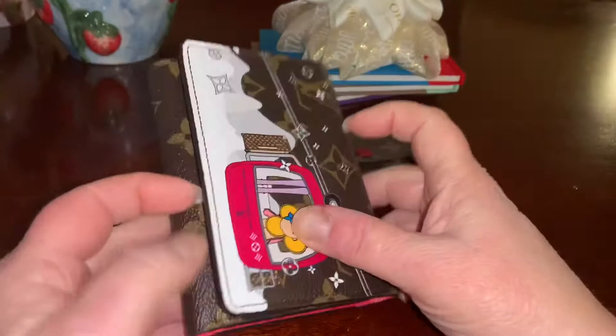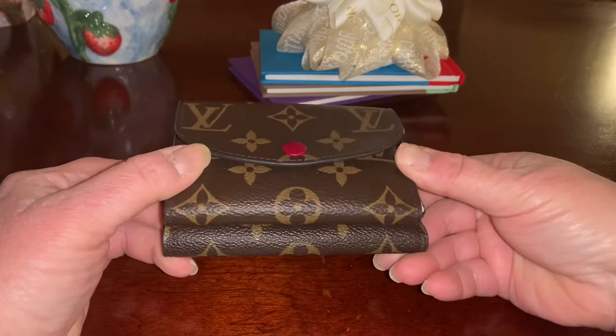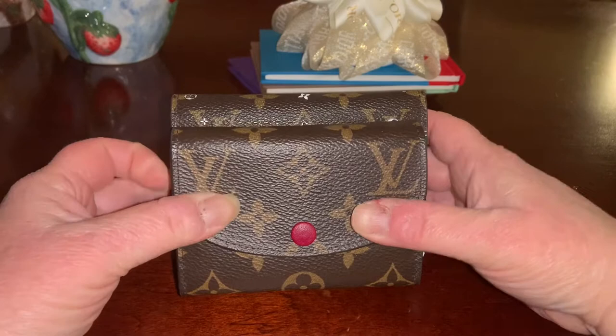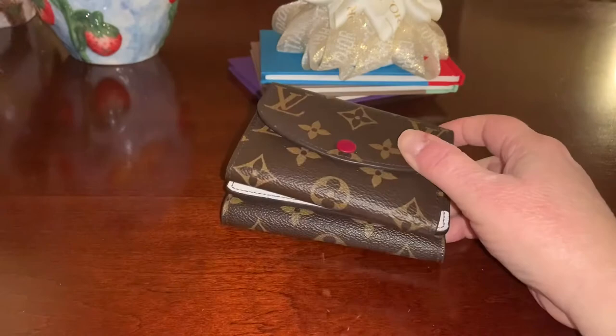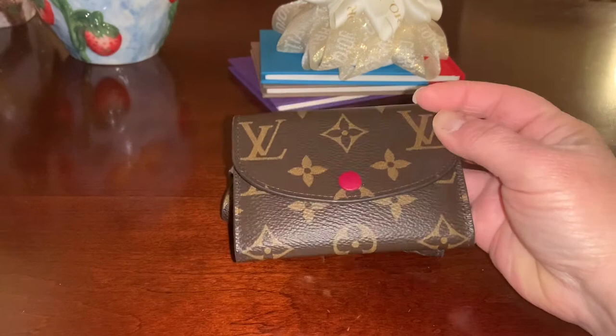The second compact wallet is a little bit smaller than the Victorine — that's the Rosalie. Here's what they look like stacked one on top of the other. You can see the Victorine is a tiny bit wider and maybe about a quarter of an inch taller. This little coin purse holds so much — it's really not a coin purse. I don't know why they call it a coin purse, because it actually is a small wallet.